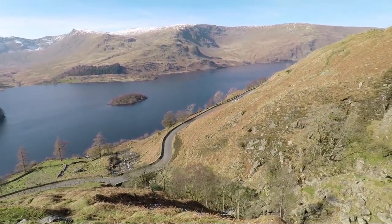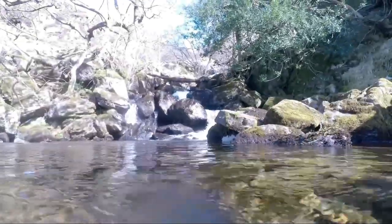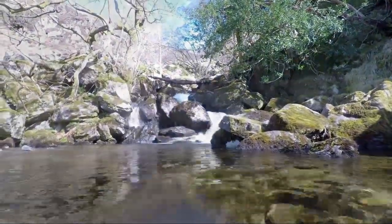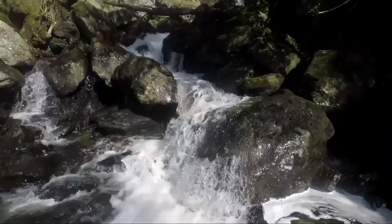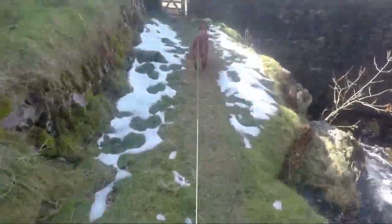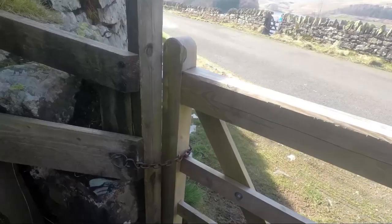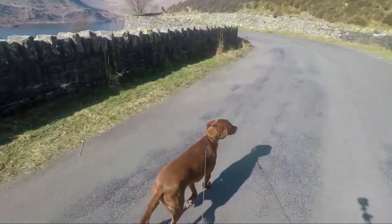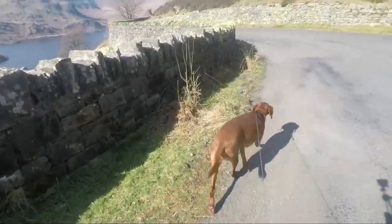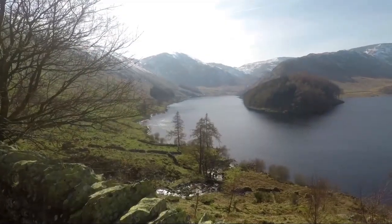Another short section of steep descent and we're at the river of Rowan Treethwaite Beck — a delightful little area, ideal for a picnic. And there we are, we're back at the road. We just have to turn right and the car is just round the corner. A short walk along the road, some good views over towards Haweswater and Riggindale, and that's the end of this walk.